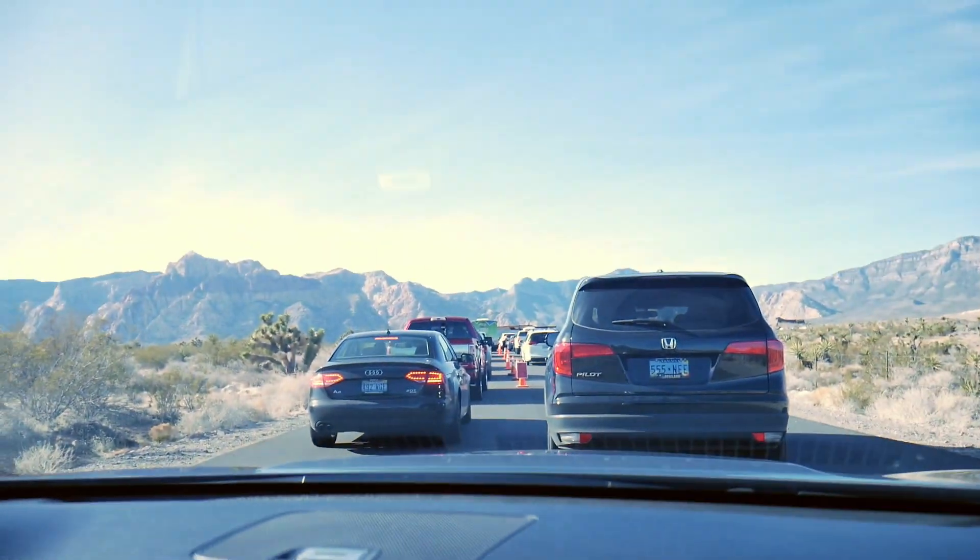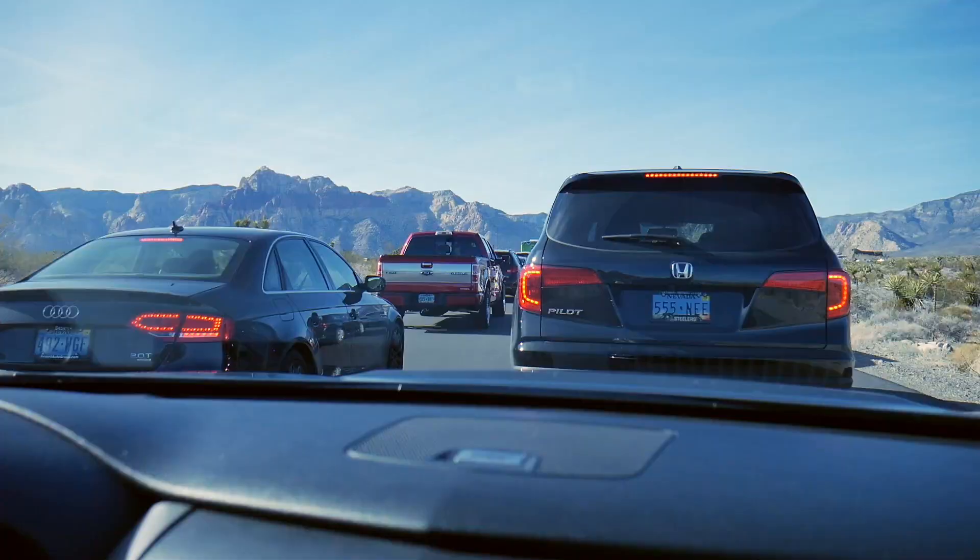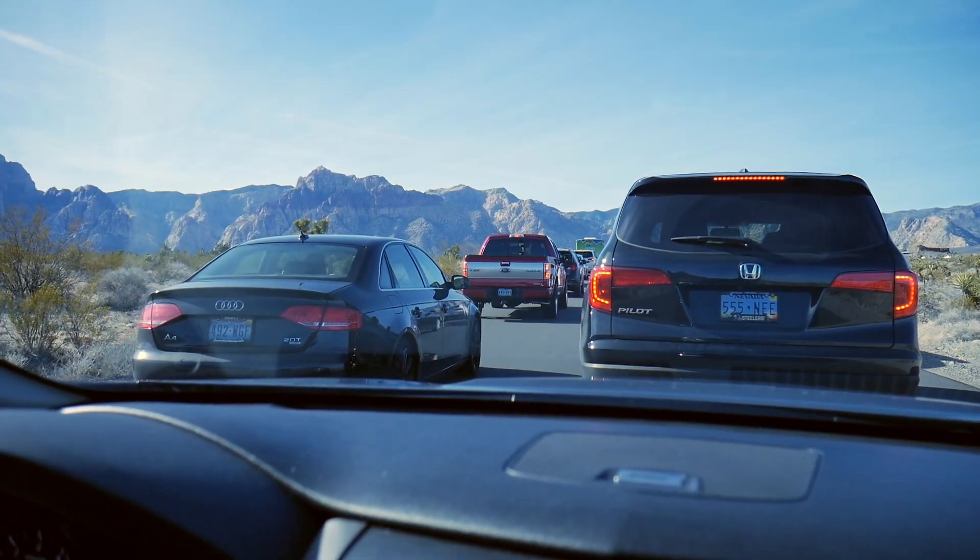We just arrived here at the entrance and there's a traffic jam — just a line to get into the park. Hope it's not taking too long. I don't think it will.